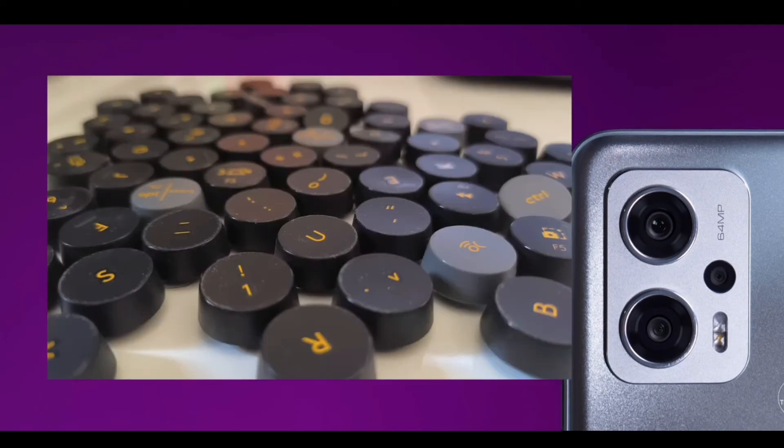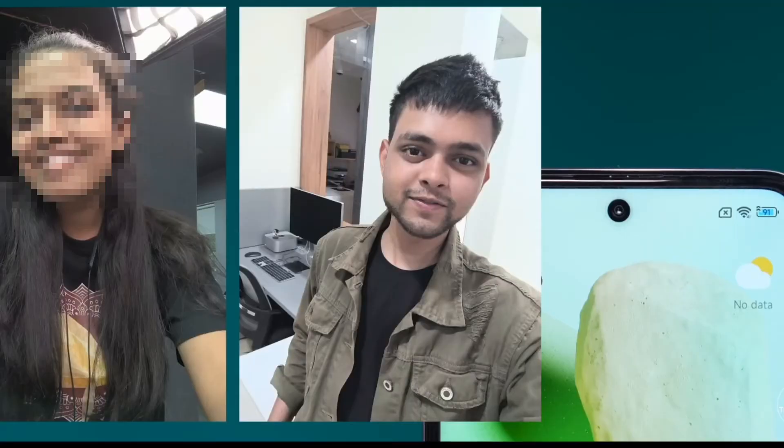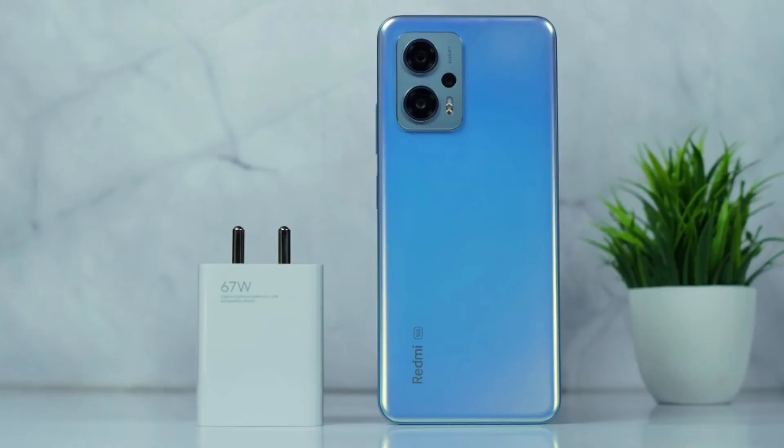You can use the camera. If you want to see accurate and better image quality, please comment in the comment section. From the front camera as well, you can see the image is accurate and better. Finally, you have a 5000mAh battery with 67W fast charging out of the box.